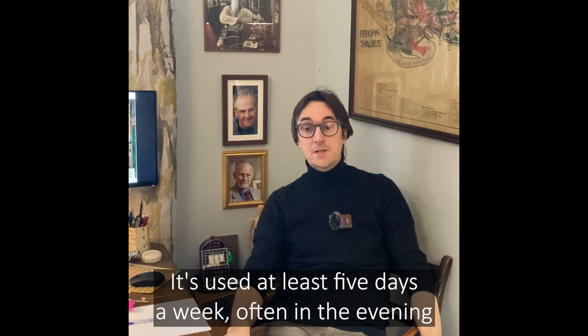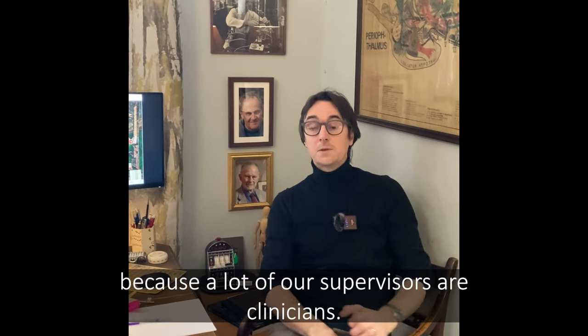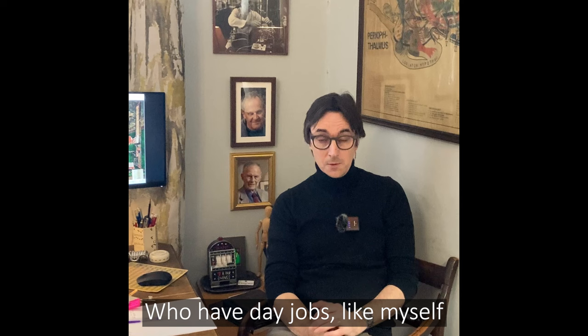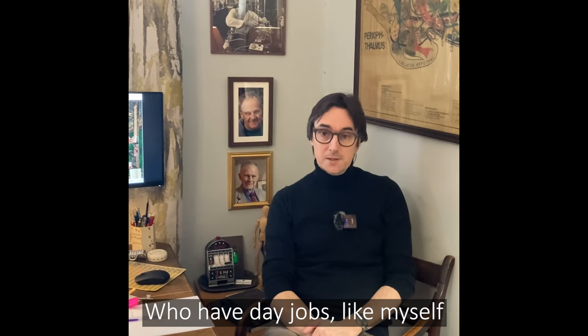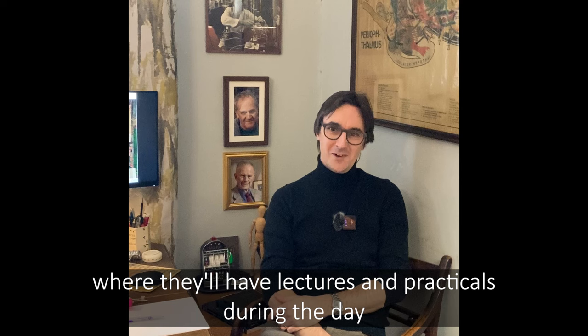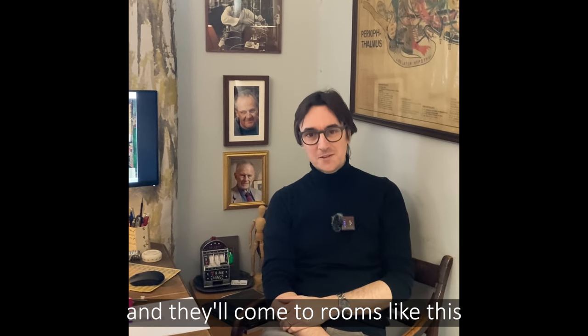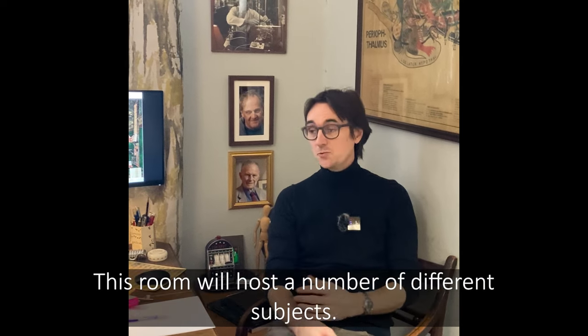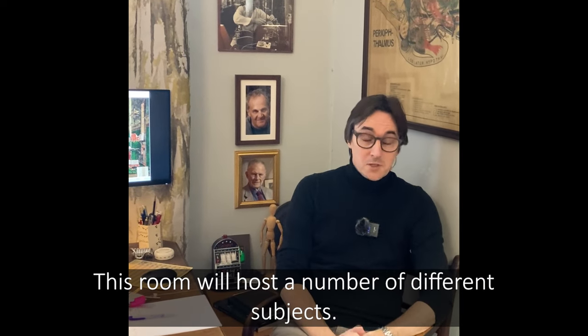It's used at least five days a week, often in the evening, because a lot of our supervisors are clinicians who have day jobs like myself. Our medical students are quite used to having these long days where they'll have lectures and practicals during the day and they'll come to rooms like this to have their hour-long supervisions. This room will host a number of different subjects.